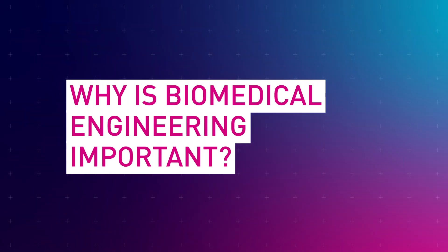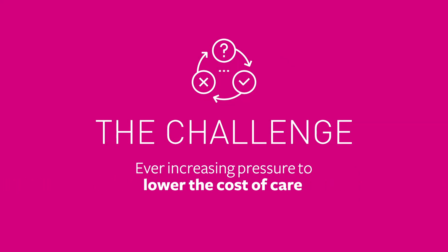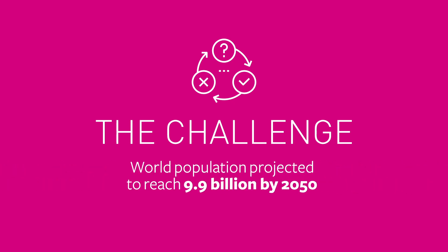So why is biomedical engineering important? There is an ever-increasing pressure to develop more efficient solutions to our healthcare needs as people live longer and experience more complex health conditions.